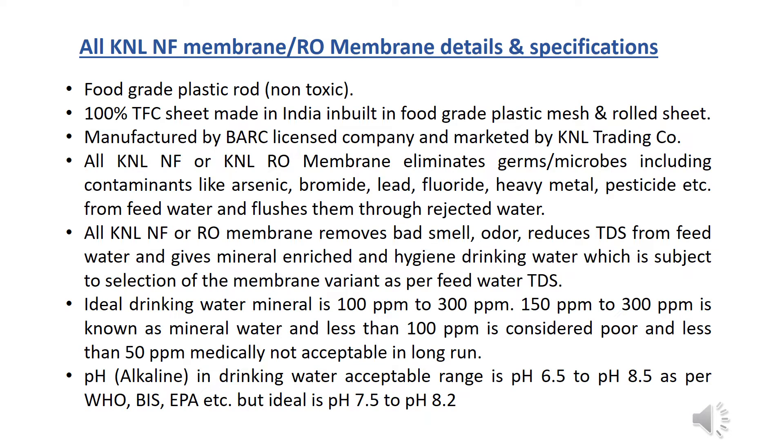KNL NF membrane and RO membrane details and specifications: food grade plastic rod, non-toxic, 100% TFC sheet made in India, with built-in food grade plastic mesh and rolled sheet, manufactured by a BIS licensed company and marketed by KNL Trading Company. KNL NF and KNL RO membranes eliminate germs and microbes including contaminants like arsenic, bromide, lead, fluoride, heavy metals, pesticides, etc.